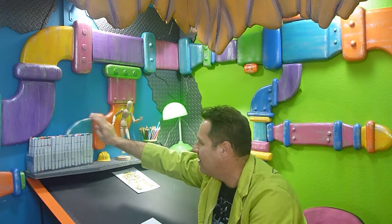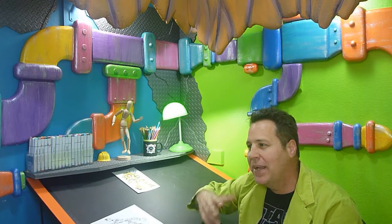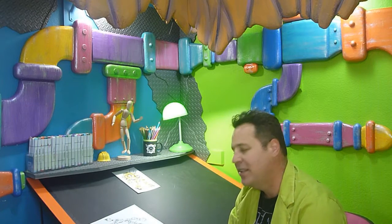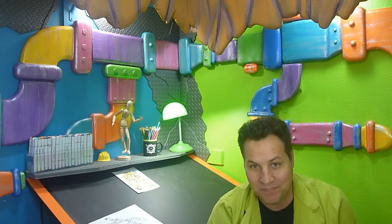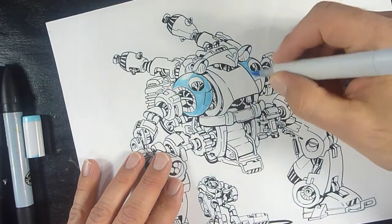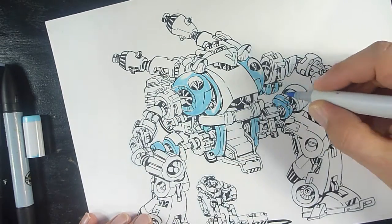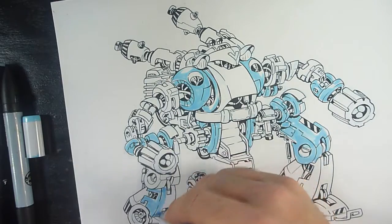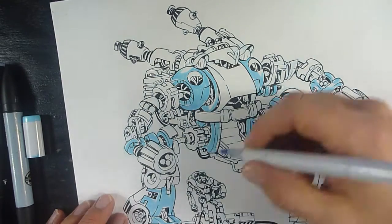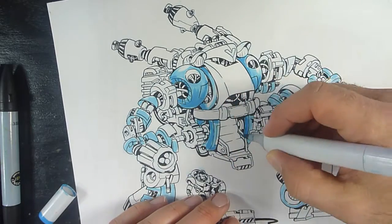We're going to break out our Copic markers and start coloring, and I've also got some new markers to test out alongside the Copics. I prefer the Copics best out of all the markers I use, but I mix in some others and we'll see what kind of results we get. I've got my Copic markers — however you choose to pronounce it. I always say Copic, but most people say Copics. I've heard people in Australia pronounce them differently depending on where you are. It's kind of like Wacom versus Wacom — whatever you want to call it.